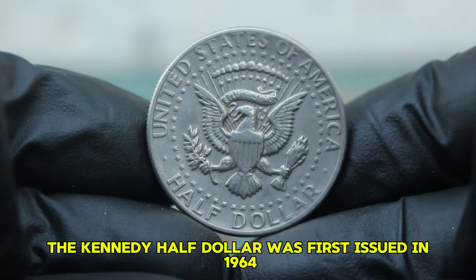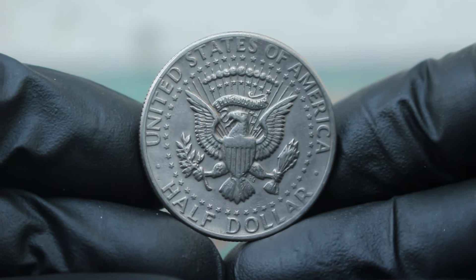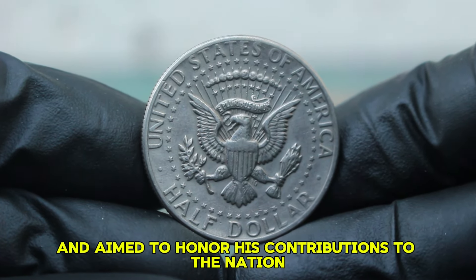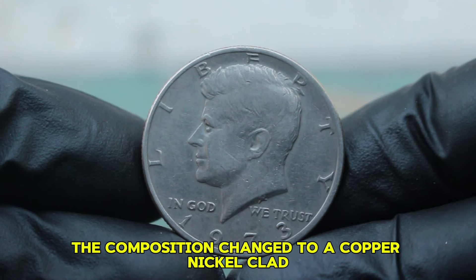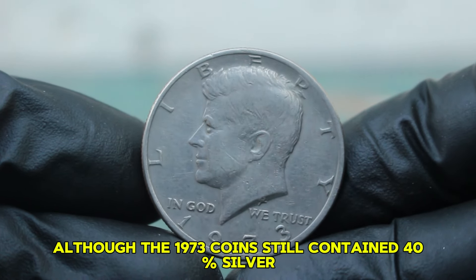The Kennedy half-dollar was first issued in 1964, shortly after President John F. Kennedy's assassination. The coin was a tribute to Kennedy's legacy and aimed to honour his contributions to the nation. The initial minting was made of 90% silver, but starting in 1971, the composition changed to a copper-nickel clad, although the 1973 coins still contained 40% silver.